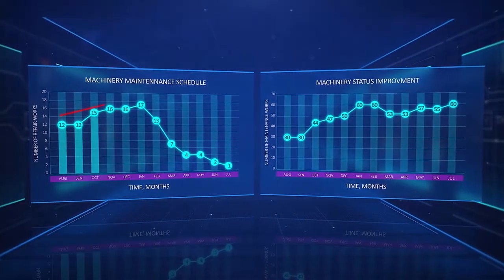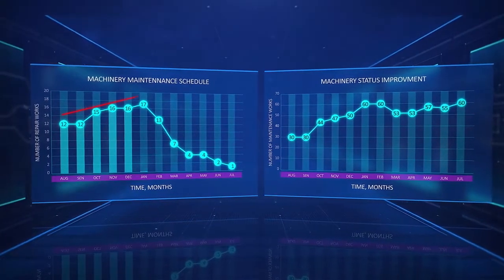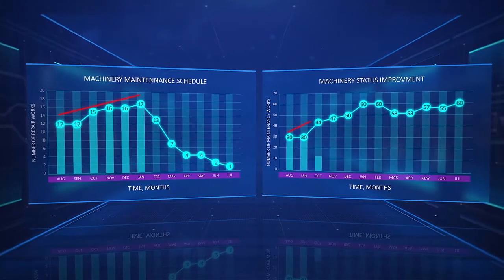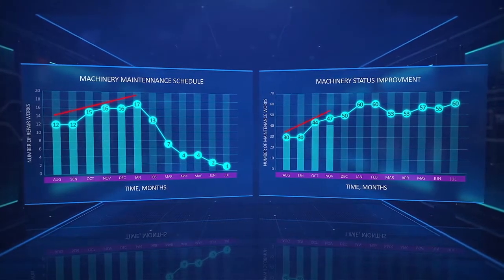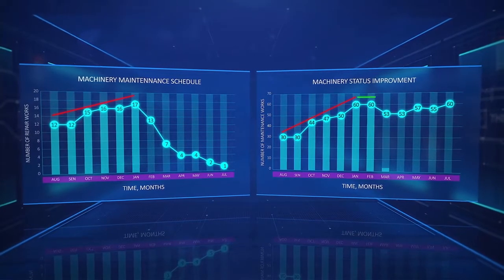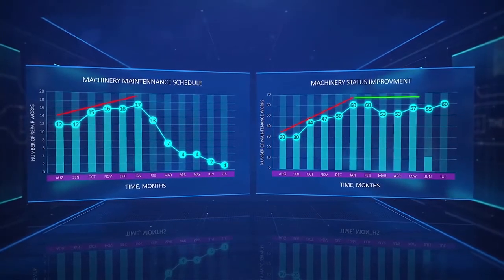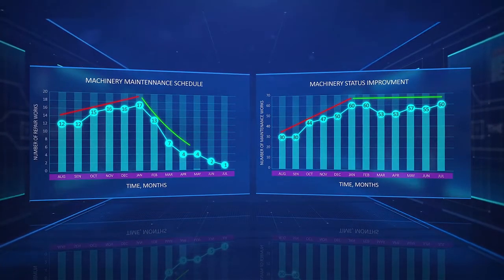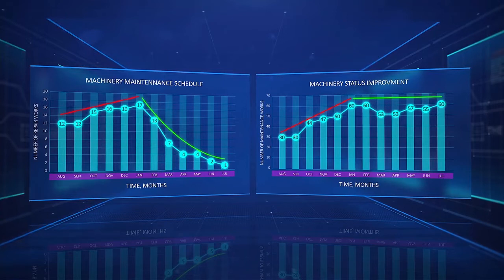In the first six months, the maintenance department completed about 15 to 17 repairs per month. In the same period, operators using the system's prescriptions increased the quantity of maintenance actions from 30 to 60 per month, which stabilized at that level. After maintenance activity stabilized, repairs dropped to one per month, significantly improving the reliability of rotating equipment in the unit.